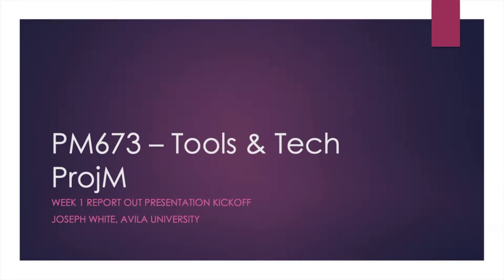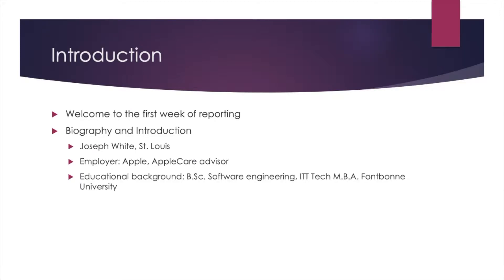Hello there. My name is Joseph White. I am kicking off the first week of project management, PM673, Tools and Technology of Project Management. Let's get started.